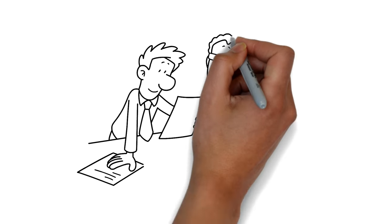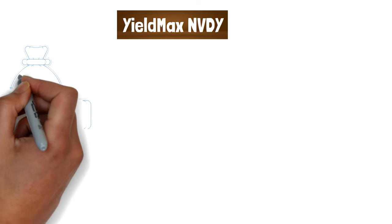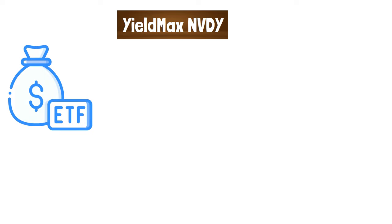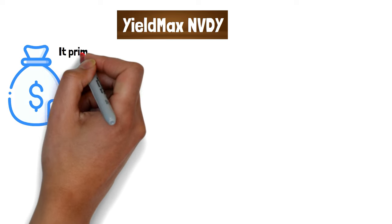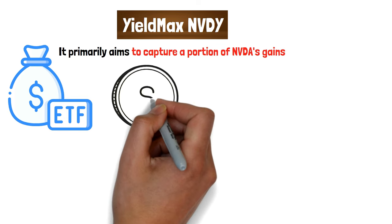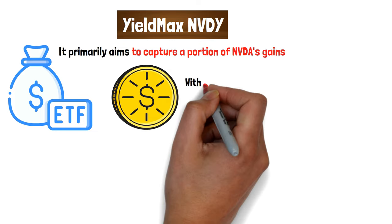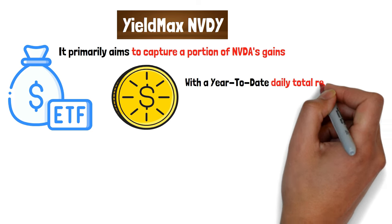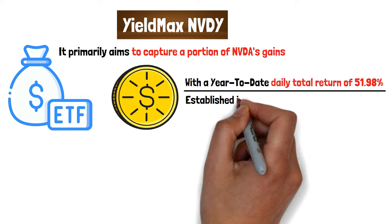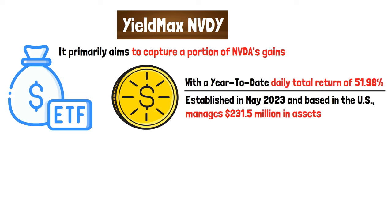Let's look at some of the best-performing YieldMax ETFs. YieldMax NVDY offers a unique approach to income generation through NVIDIA-related investments, emphasizing the use of options strategies to enhance yield. It primarily aims to capture a portion of NVDA's gains while generating income through call-option strategies, which aren't reliant on NVDA's price appreciation. With a year-to-date daily total return of 51.98%, the fund, established in May 2023 and based in the U.S., manages $231.5 million in assets.